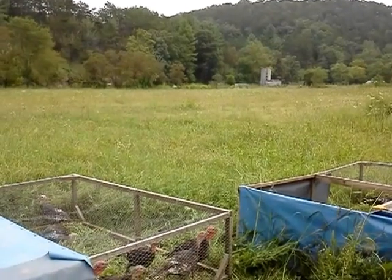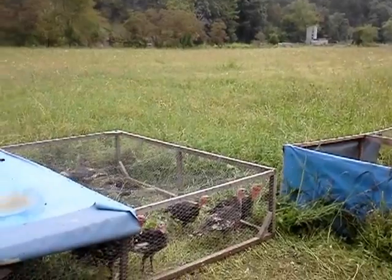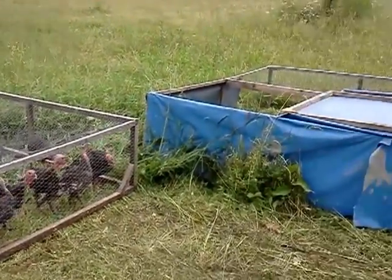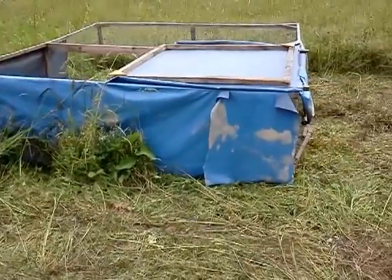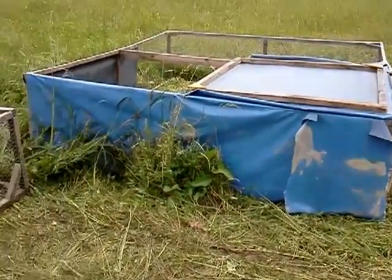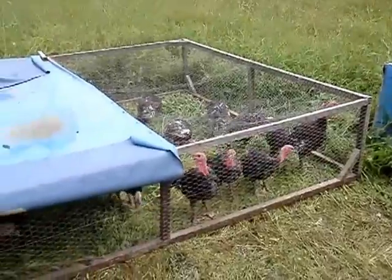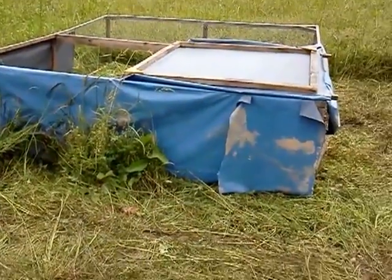Welcome back to the French Family Farm. I want to give you a tour real quick of our turkey pens. Our turkey pens are sitting in one of our fields and we have two pens this year at this point, and we'll probably end up splitting again and going to three pens before the end of the year.